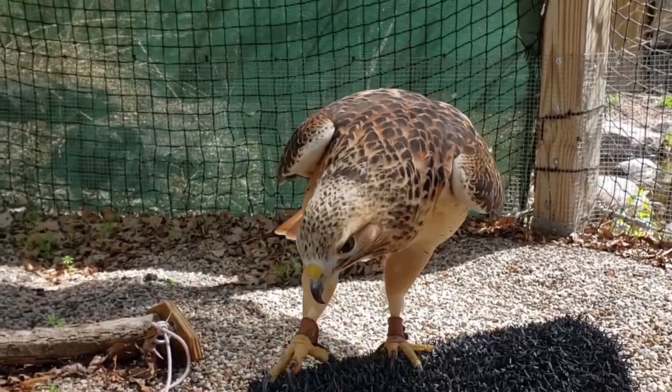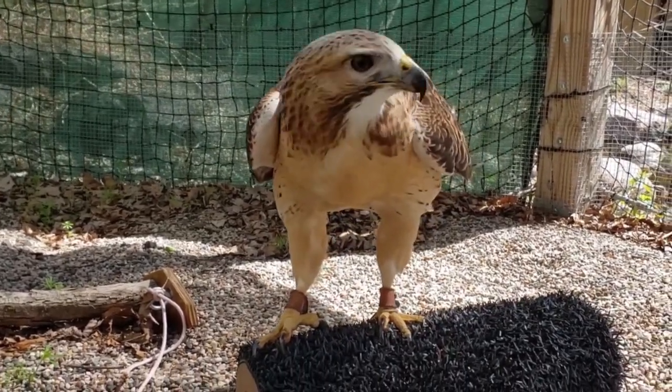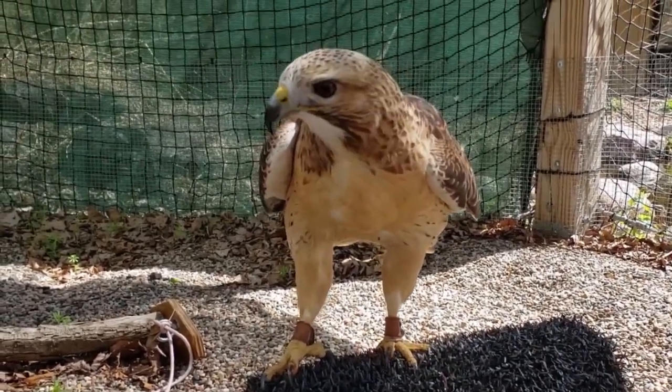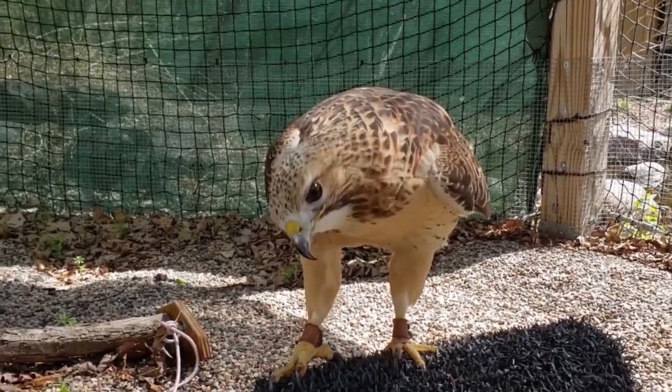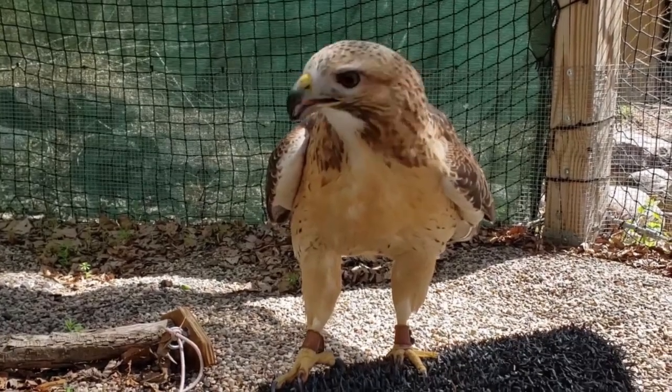Giving whole food or big pieces of food like this is great enrichment for the birds. It mimics what they would do in the wild, and it's great for their talons, it's great for their beaks, it keeps them busy — although this one didn't last her too long.